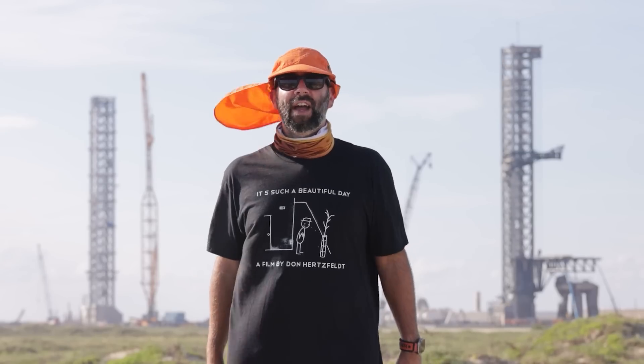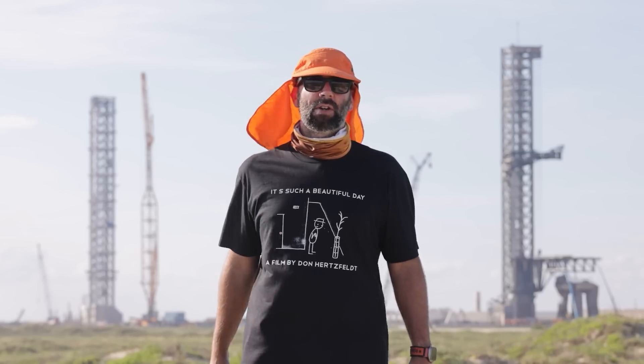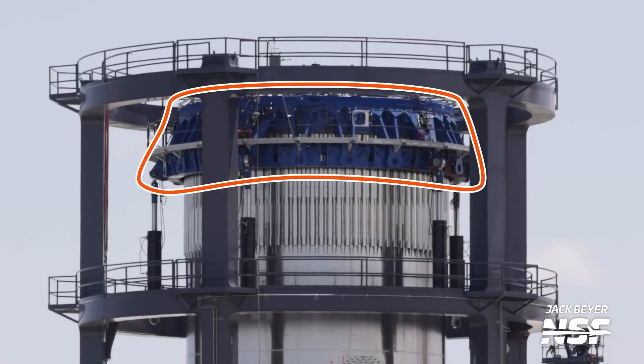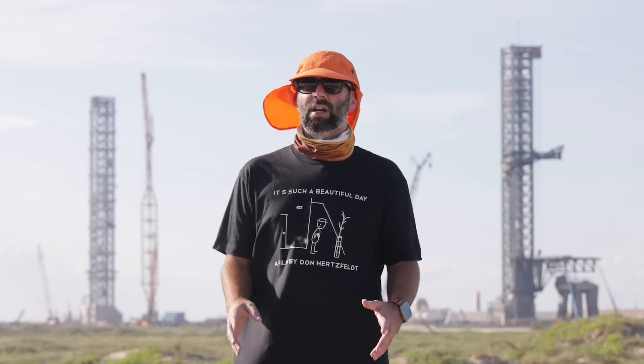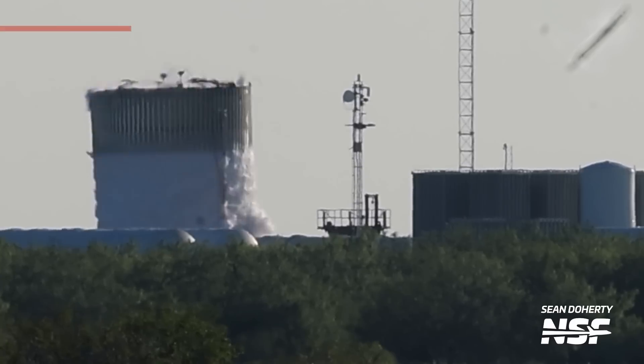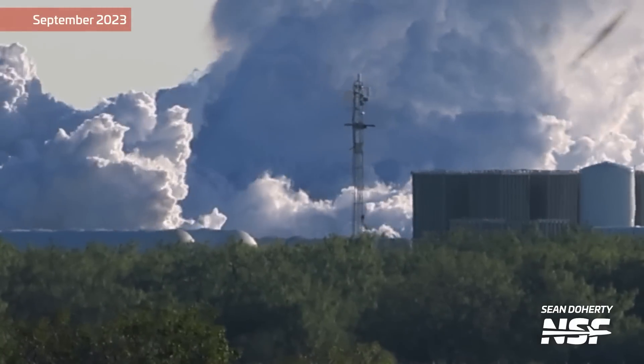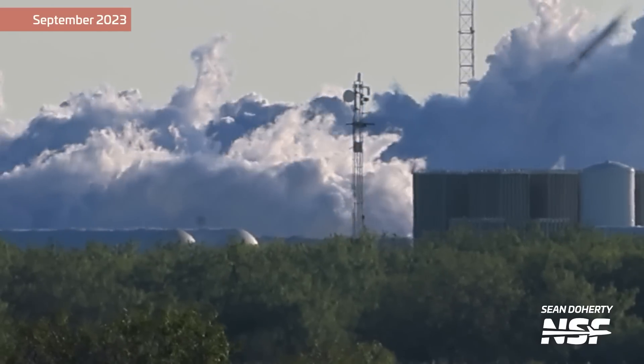Later in the week, we saw a cap installed on the test article so that the stand could apply loads onto the tank during such a test. The question now becomes: will SpaceX merely test this article to flight levels, or will they test it to destruction and get a pop as we have seen sometimes in the past? Stay tuned to Starbase Live and our future videos, because we're all going to find out together.